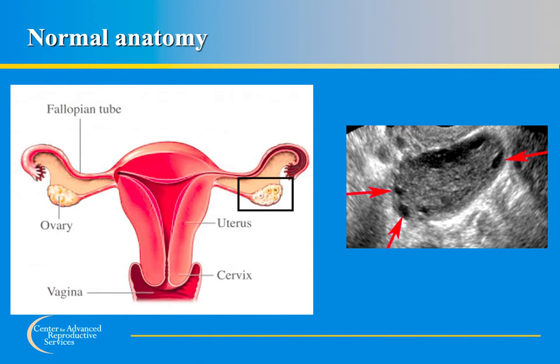Each month during the menstrual cycle, one egg is selected, develops, and matures, then gets released from its follicle in the ovary through a process called ovulation. The egg is picked up by the finger-like projections at the end of the fallopian tubes and travels through the tube toward the uterus. Sperm deposited into the vagina swim upward through the cervix, through the uterus, and meet the egg in the fallopian tube, where fertilization takes place. The fertilized egg becomes an embryo, which travels into the uterus and implants in the lining.